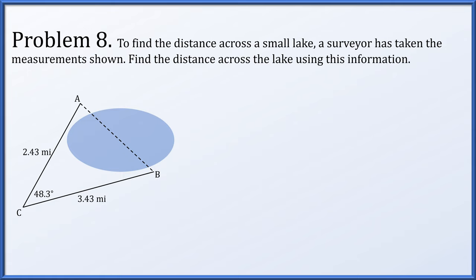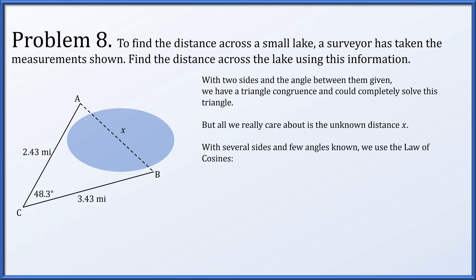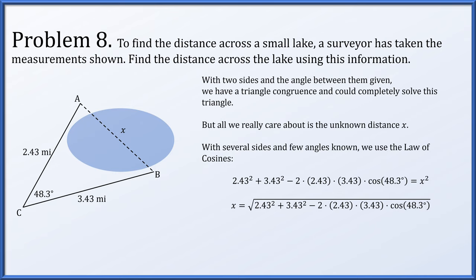Problem 8. Find the distance across a small lake given a surveyor's measurements. Two sides are given along with the angle between them — that's SAS, a triangle congruence. We only need the unknown distance x across the lake. With two sides and the included angle, we use the law of cosines: x squared equals 2.43 squared plus 3.43 squared minus 2 times 2.43 times 3.43 times cosine of 48.3 degrees. Taking the positive square root, x is approximately 2.57 miles.